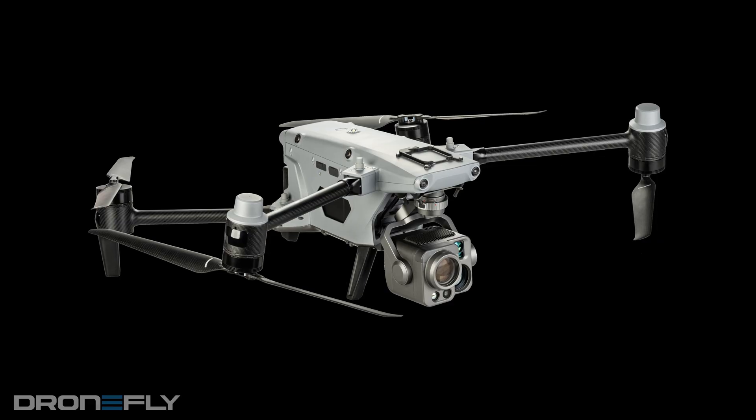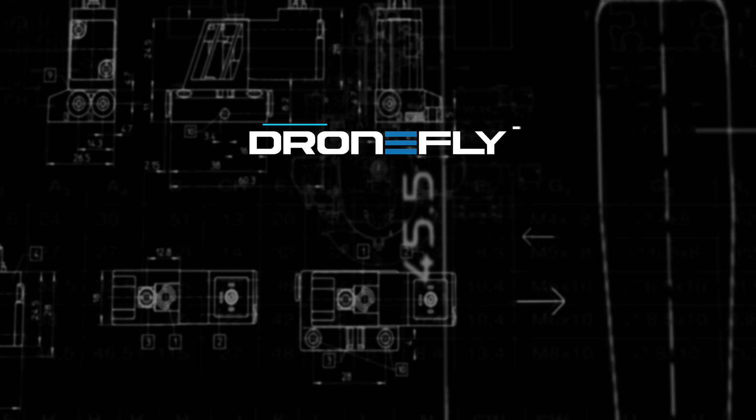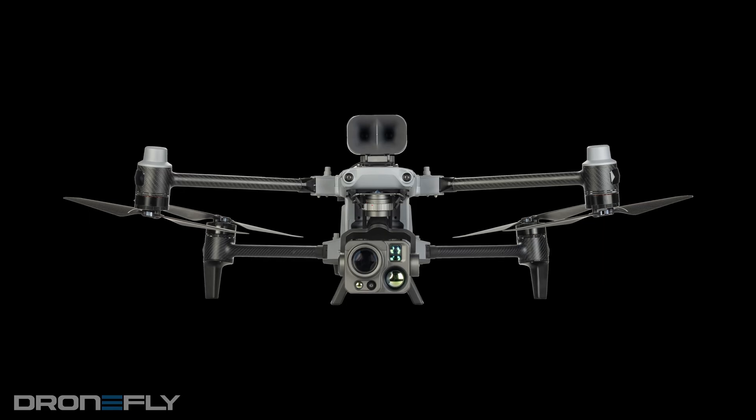Today, we're taking a peek at the Autel Alpha, the drone game changer you need to see. What's up, y'all? It's Daniel coming to you from the DroneFly Workshop. So let's take a sneak peek at the Autel Alpha.